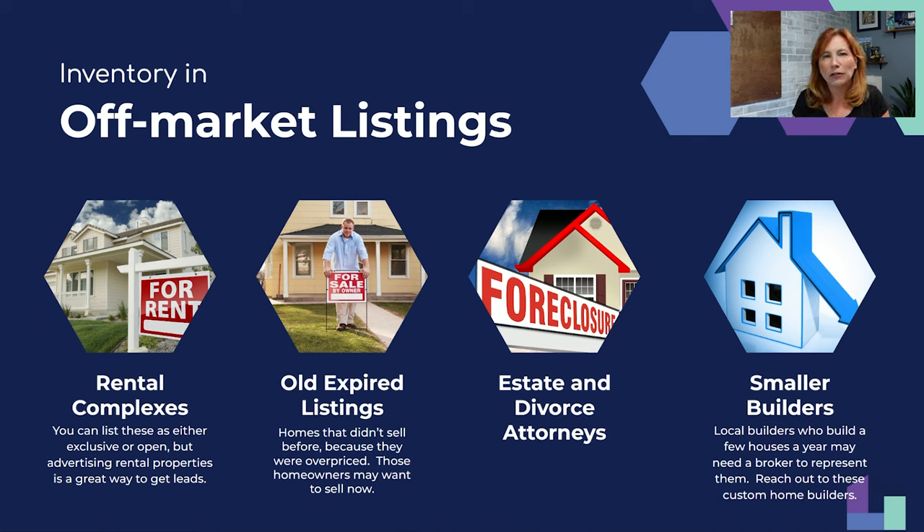Those are the 12 places to find off-market listing inventory. This should give all of you a jump start and a great way to get your business pumping. People love that visiting assisted living is both a wonderful way to help people and to generate business. We'll post this webinar as a replay on our YouTube channel — go to youtube.com/gohometv, subscribe, and hit the bell to get notified when it's up.